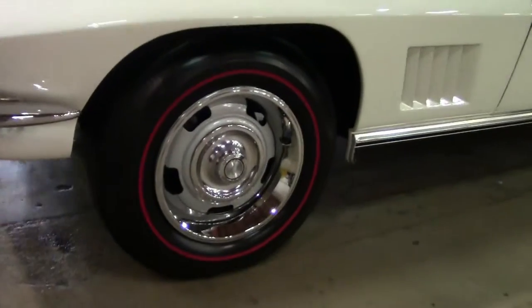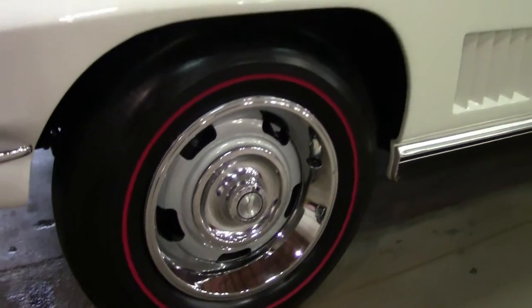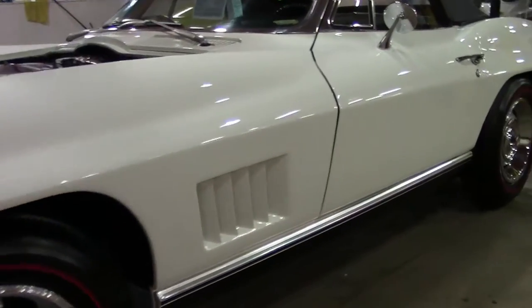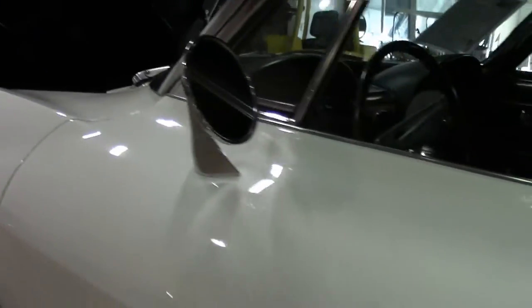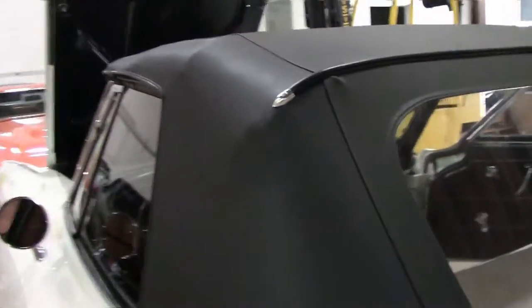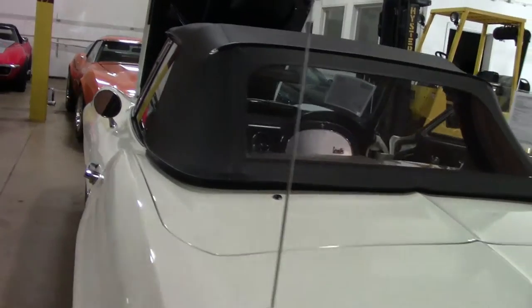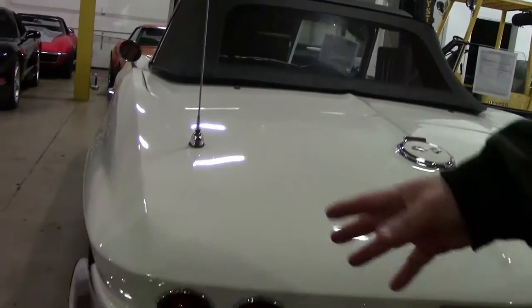Beautiful Redline tires. I would call the paint on the car very good. The top is in like new condition, and the chrome is free of any patina. It's very nice and clean.